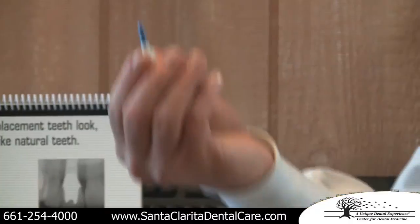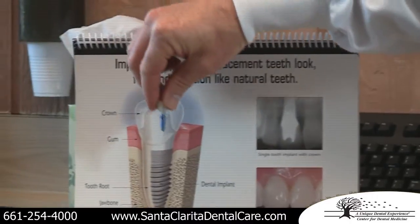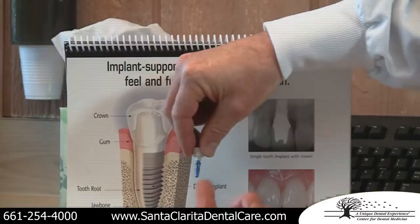I brought an implant for you to look at. You can see that the blue anodized part is the implant that is actually placed into the jawbone, and then the jawbone integrates to it, so it becomes fused to the bone. It's not something that'll set off the metal detector at the airport, but it becomes really sturdy.